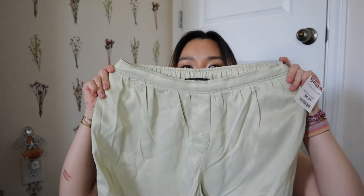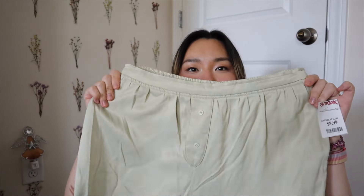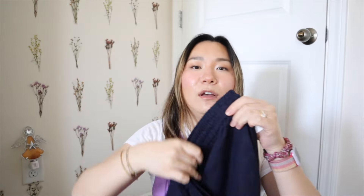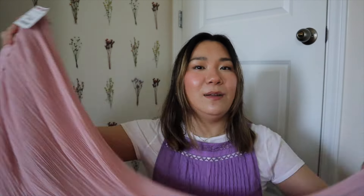Now moving on to all the Zara pants I found. First I got these really silky pants — I'm not sure if the color is beige, baby yellow, or light green, but they're really silky and soft with nice detailing on the front. These are only $9.99. Next are the navy blue wide-leg linen pants that go perfectly with the damask shirt. Then I found these really fun pink flowy pants — I've been really into pastels — and they're perfect for vacation. Also $9.99.